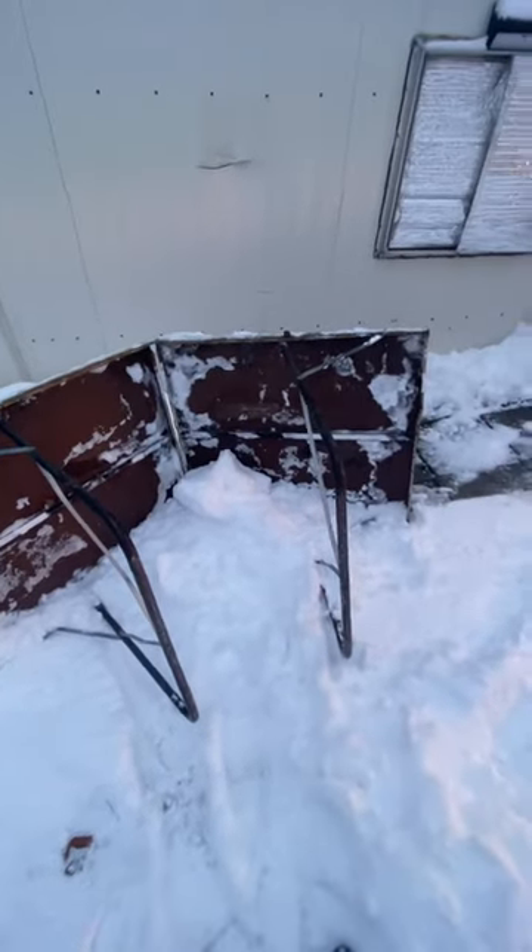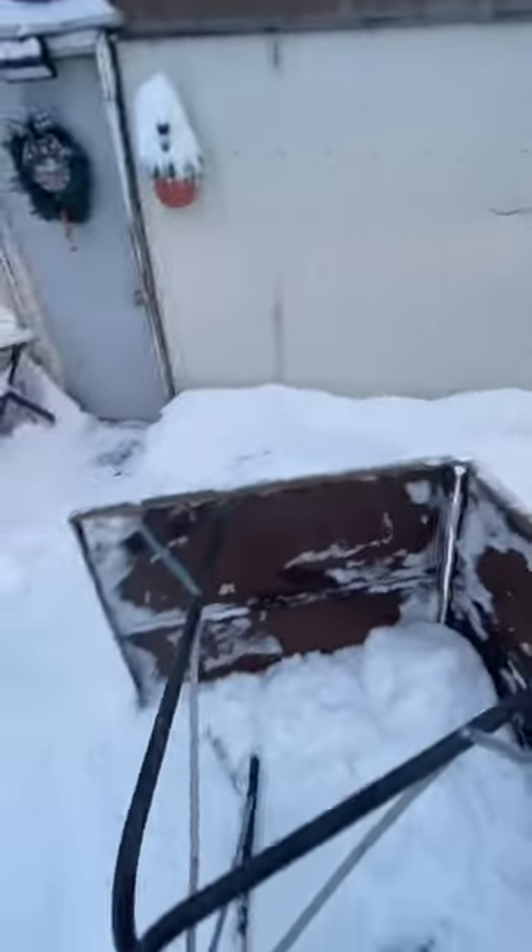I have this folding table, and I've decided I'm going to use it as a purple snow plow. So I just pull it along, and it gets more snow down the hill. See? It works.